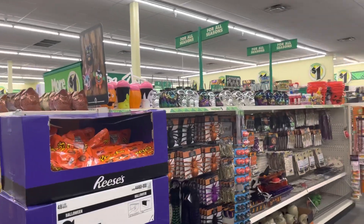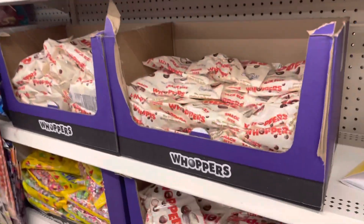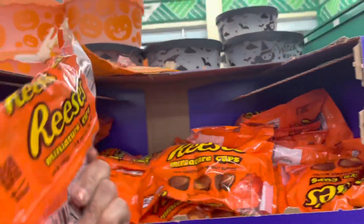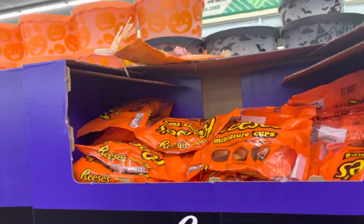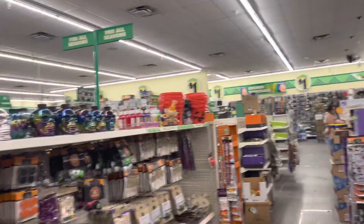Here's another aisle, and you have your candies. These are not the huge bags — there's not a lot in there. I don't know if I would buy those for Halloween. I think you'd be better off at Walmart because there's not a lot in there.